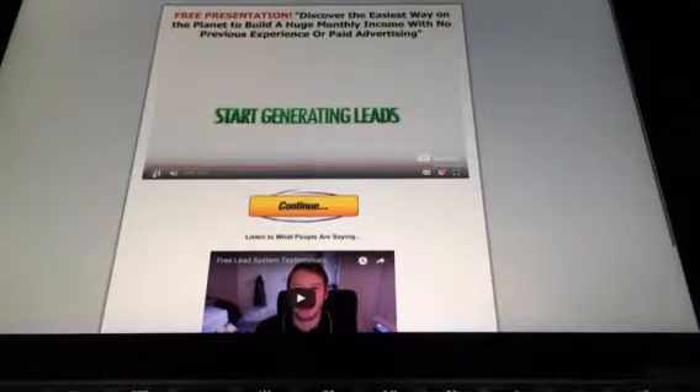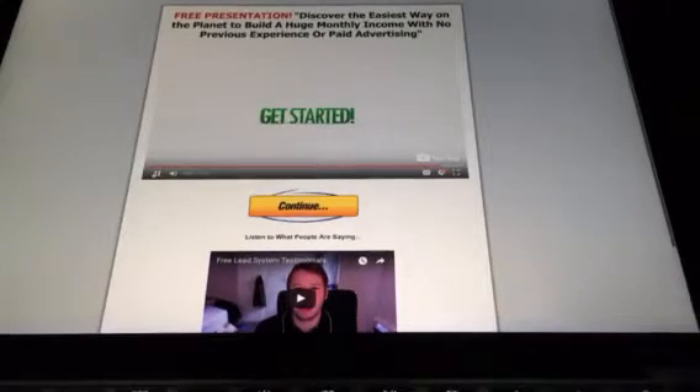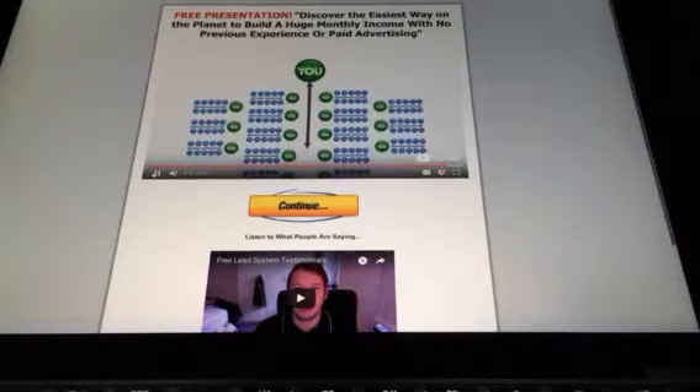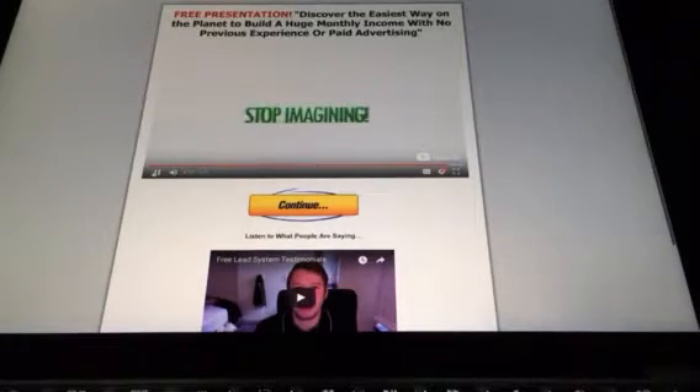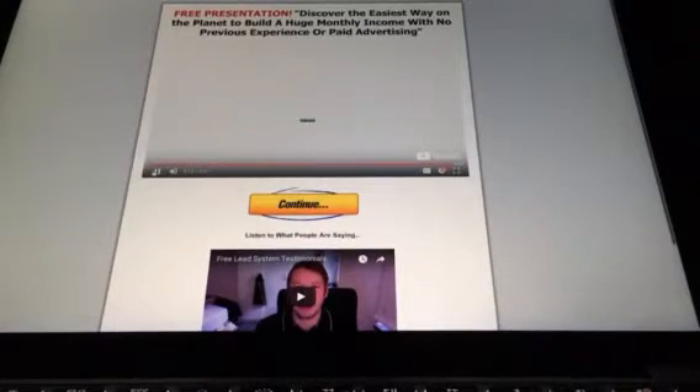You can start generating leads with this incredible tool immediately — all you have to do is just get started. Just imagine what having an army of free affiliates, all generating leads for themselves, can do for your income. Stop imagining. Claim your free trial and find out right now.